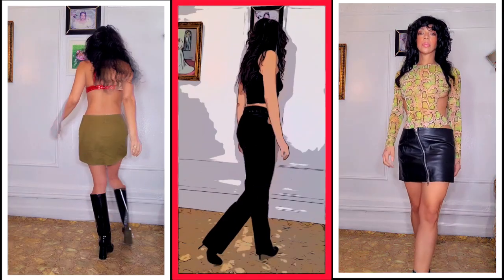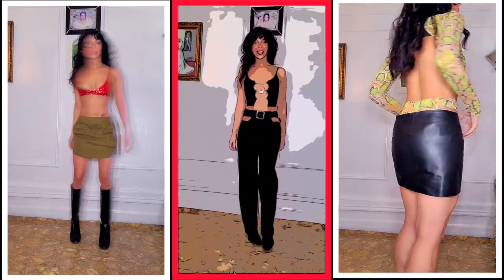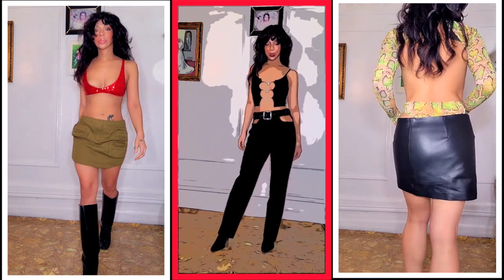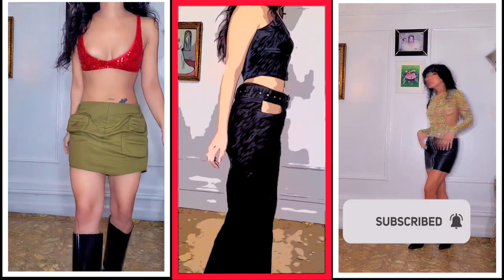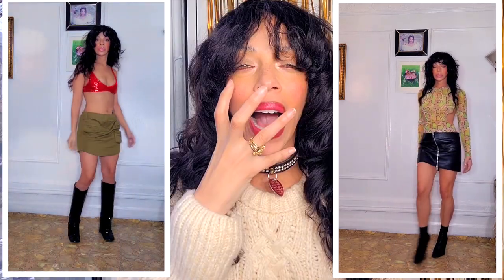I paired the bodysuit with this Camilla Coello leather skirt. The skirt fits me a little bit loose around the waist area, but it's nothing I can't fix. This is 100% leather — it's a beautiful mini skirt, and what makes it a little more unique is that slight slit. I genuinely love all of these outfits. Let me know down below which one is your favorite — they're all still available on Revolve, links are down below.